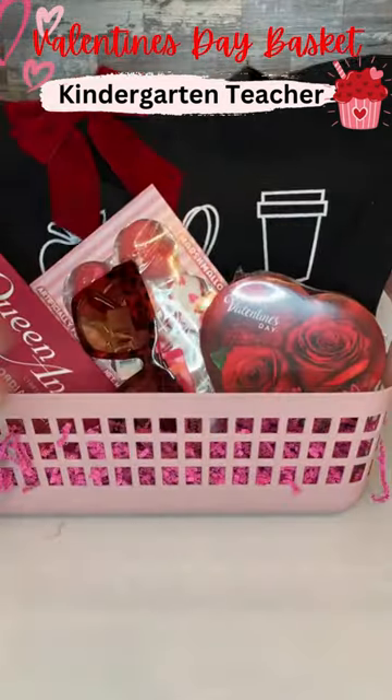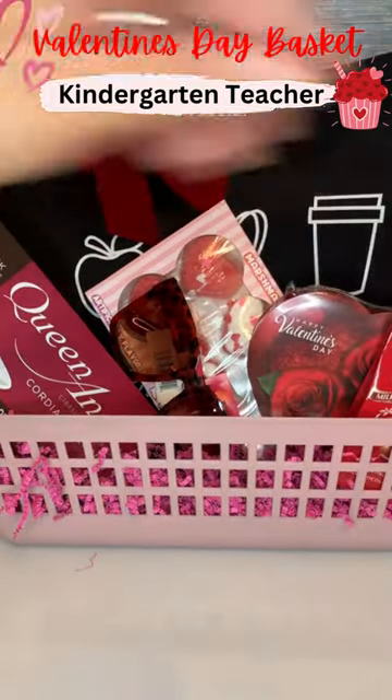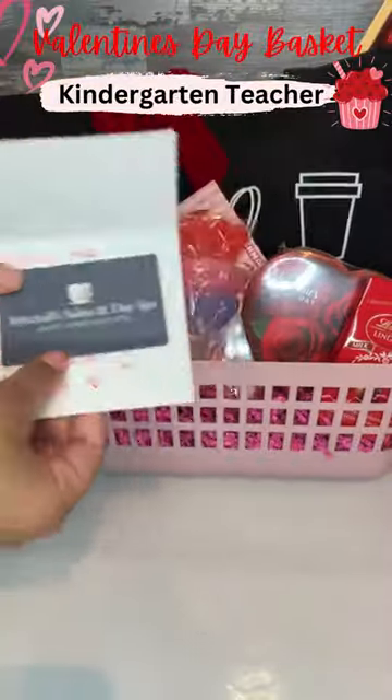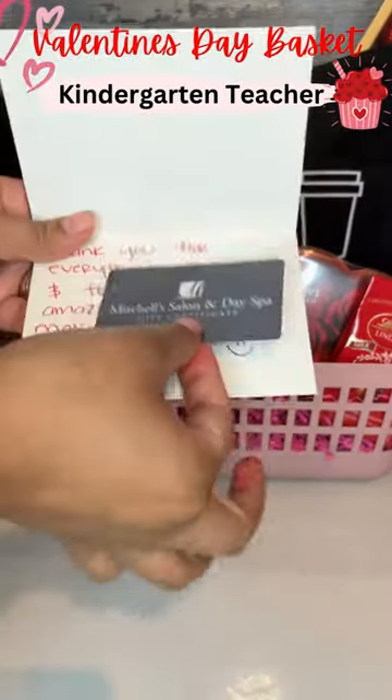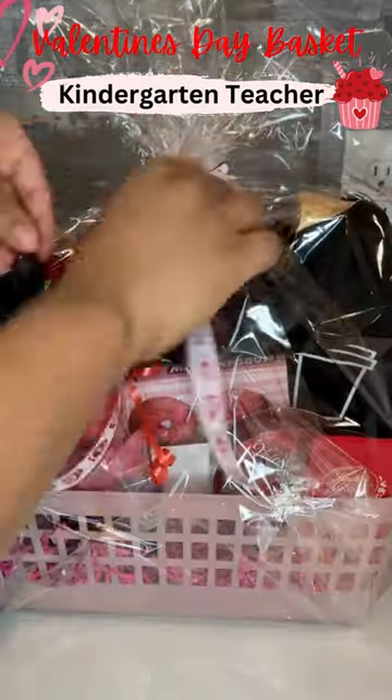I went ahead and filled the bag mostly with chocolates and I added some sunglasses from the Dollar Tree. To finish the product, I went ahead and added a handwritten note with a $100 gift card to a spa date. She really deserves it and this is the final product.